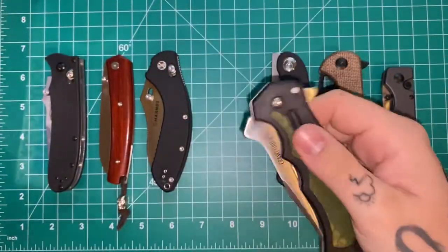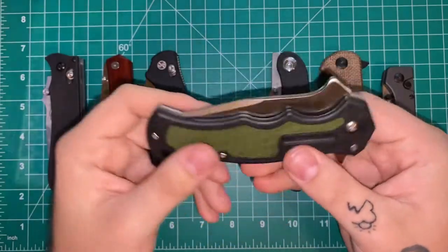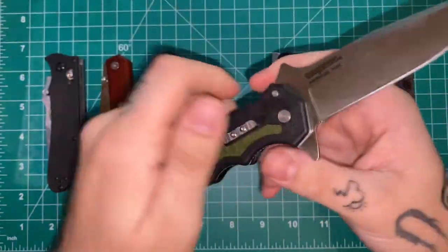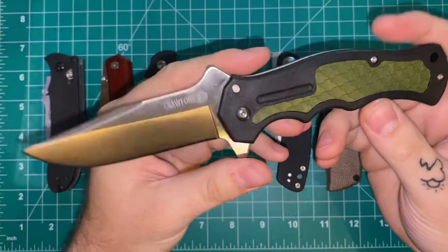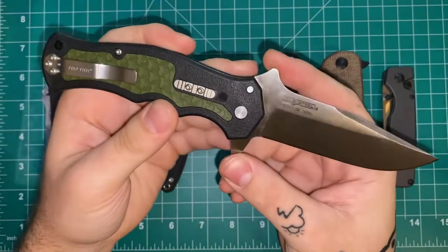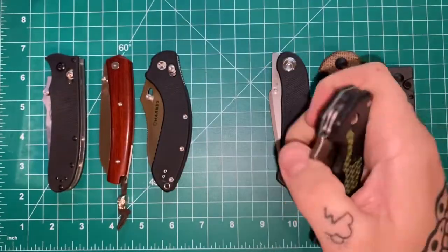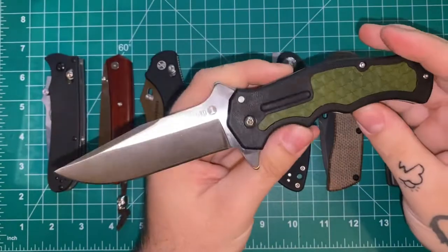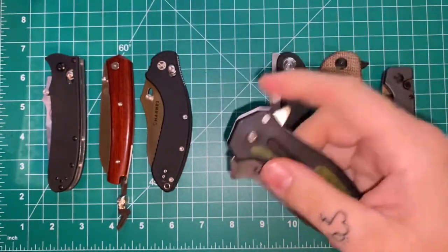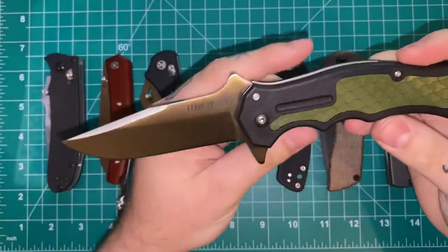Moving on — this is a company I think is often overlooked by YouTube budget folder channels: Cold Steel. This is the Cold Steel Crawford One, and it's built so well. Any of you with the more expensive Cold Steels know they're capable of good build quality. One thing that makes this stand out is it's made in Taiwan instead of China. I'm not going to get into the politics of where knives are made — I genuinely don't care — we're just going to talk about the quality of the knives themselves.